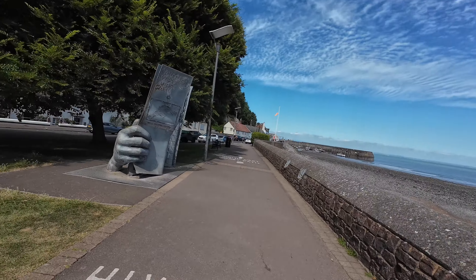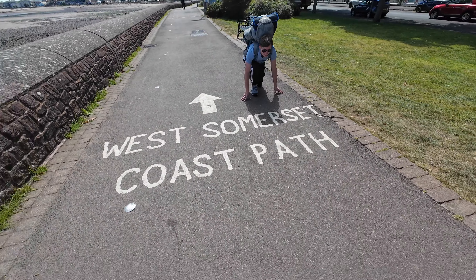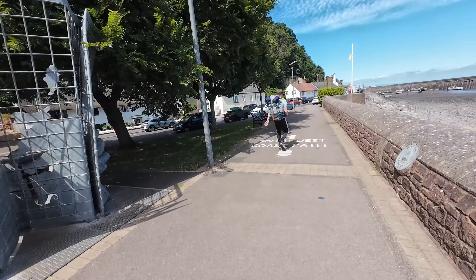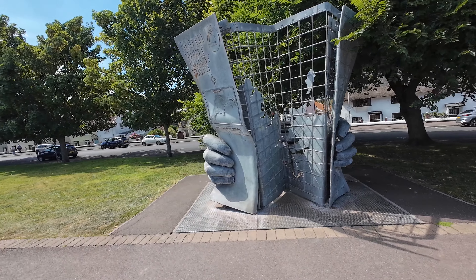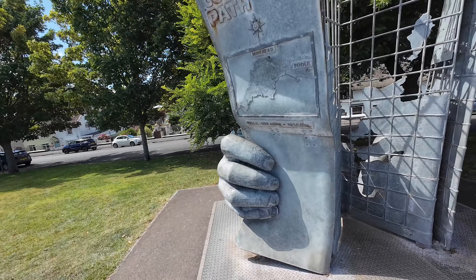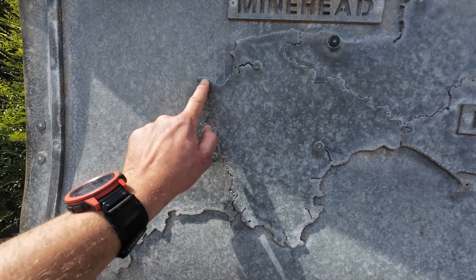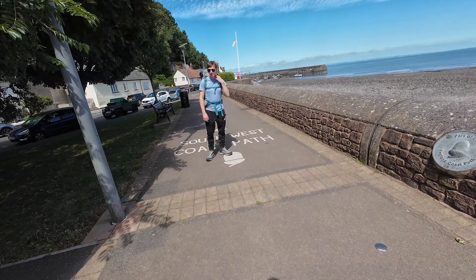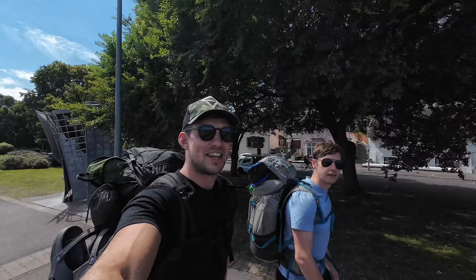This is the official start of the South West Coast Path. Here we go. That's the wrong path mate, you're going the wrong way! South West Coast Path is that way — and here you have a statue. The whole walk is 630 miles long. We're here and we're going to be making our way down as far as we can get. First steps into the unknown.